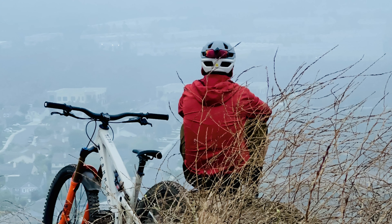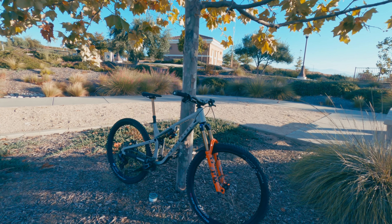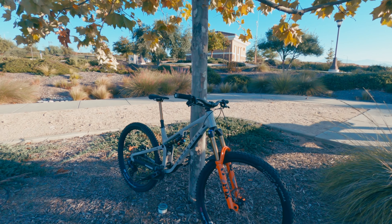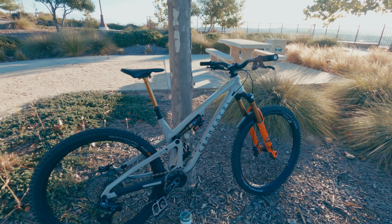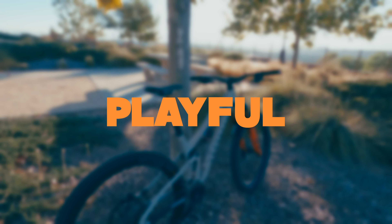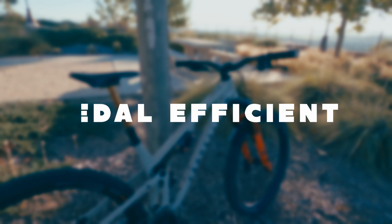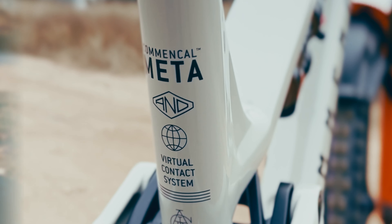Welcome back everybody. This is part two of a three-part video series on this brand new Commencal Meta V5, and this is the T-Type build. According to Commencal, the Meta V5 is a bike that is easy to handle, balanced, technically sound, lively, playful, and pedal efficient thanks to the all-new Virtual Contact System kinematics. In my opinion, they are not lying.